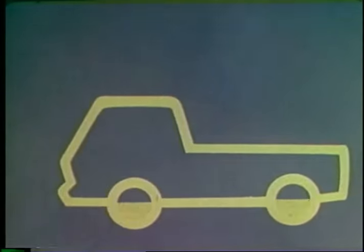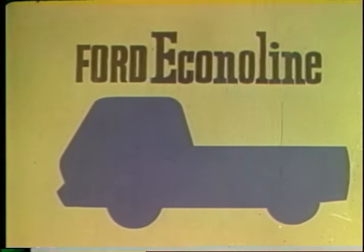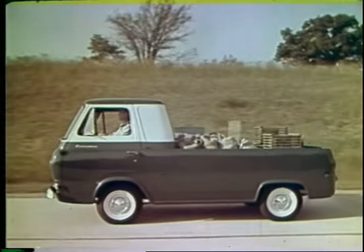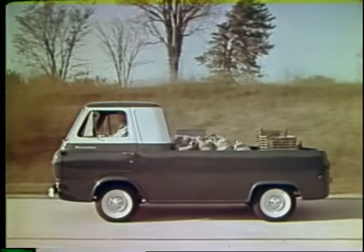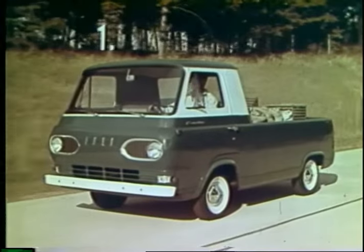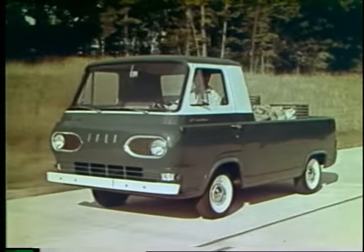Announcing a new shape, a new design, with a new name: Ford Econoline. A completely new concept in trucks — a great engineering advance. Here's the Econoline pickup, all the way new to save four big ways. First, lowest price — as much as $239 less than standard half-tonners.